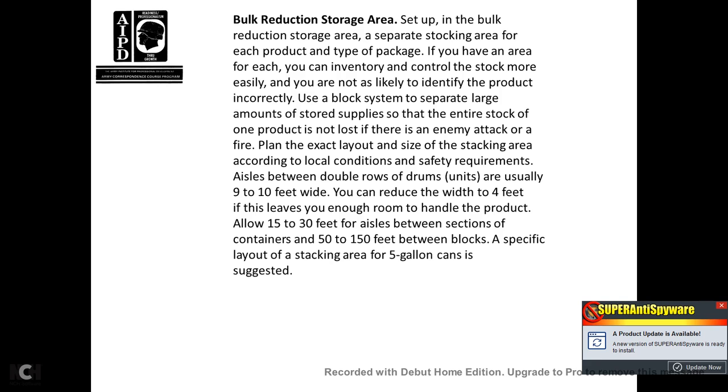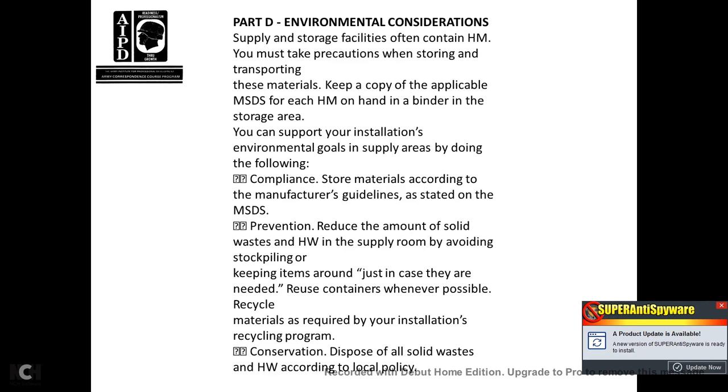The blocking system separates large amounts of storage supplies so that the entire stack of one product is not lost in an enemy attack or fire. Plan the size and stacking areas according to local conditions. Safety requirements include aisles between double rows of drums, usually 9 to 10 feet wide — you can reduce to 4 feet if that leaves enough room to handle the product. Allow 15 to 30 feet between sections of containers and 15 to 100 feet between blocks. Part D, Environmental Considerations. Supply storage facilities often contain hazardous materials. You must take precautions when storing and transporting these materials. Keep a copy of applicable material safety data sheets for each hazmat on hand in a binder in the storage area.